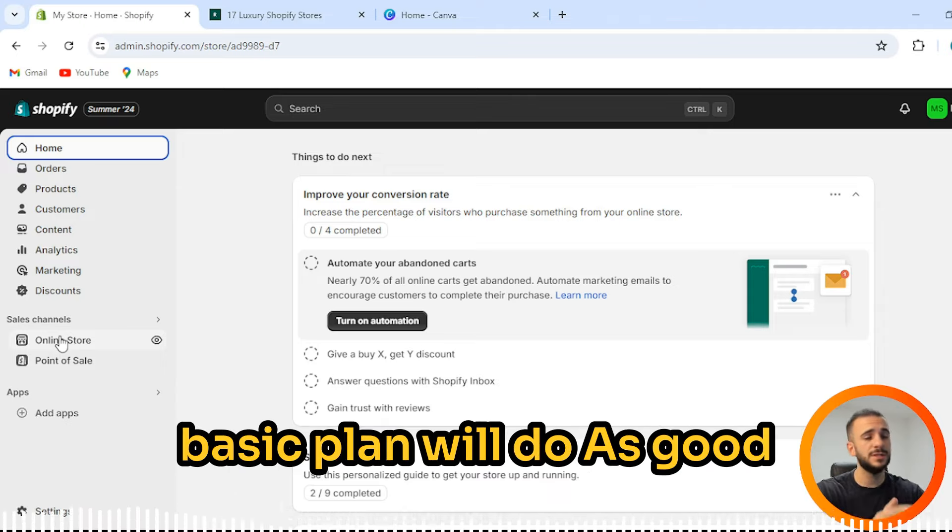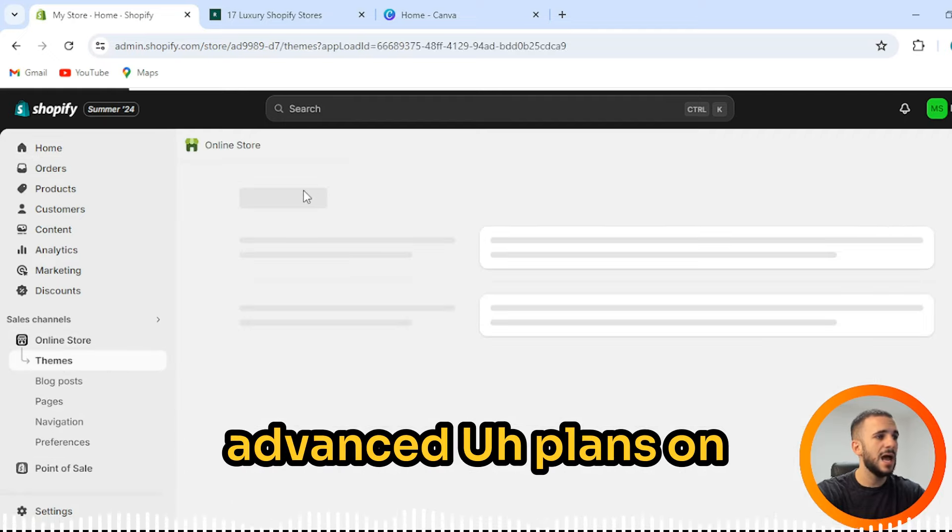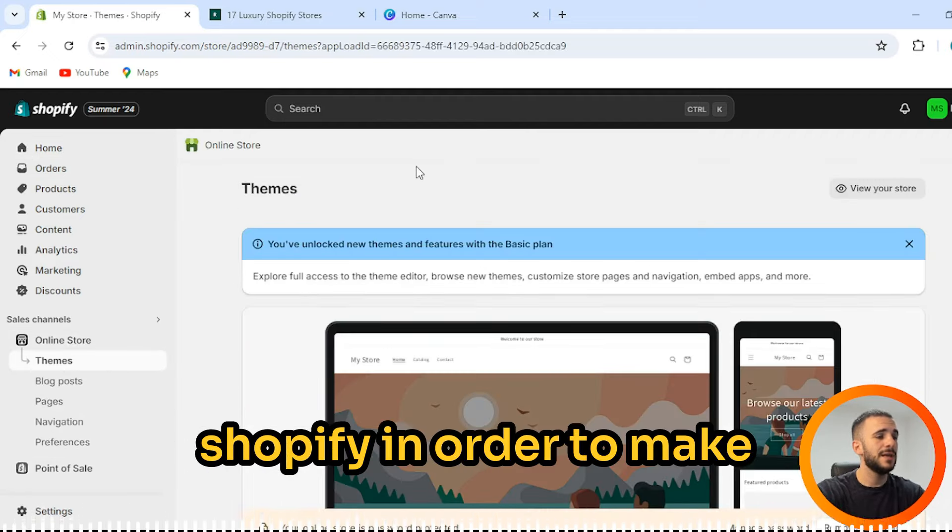First, you need your Shopify account. A basic plan will do just fine, because you do not need any advanced plans on Shopify in order to make your own luxury store.